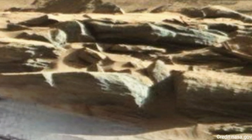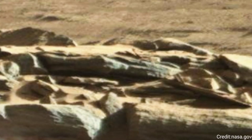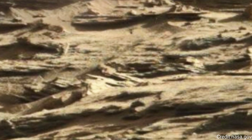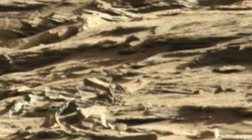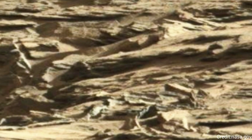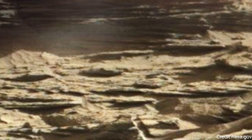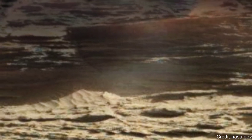Curiosity performed its first wet chemistry experiment on a drilled sample at this location. The rover can analyze the chemical composition of rock samples by powderizing them with the drill, then dropping the samples into a portable lab in its belly called Sample Analysis at Mars, or SAM. This panorama is made up of 57 individual images taken by the Mars Hand Lens Imager, MAHLI, a camera on the end of the rover's robotic arm.